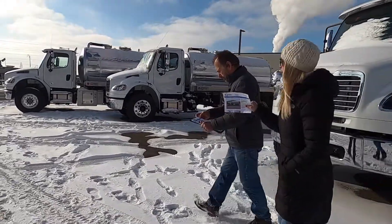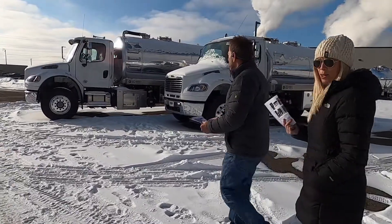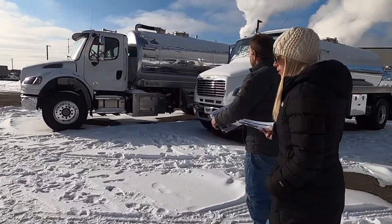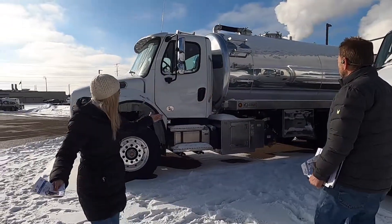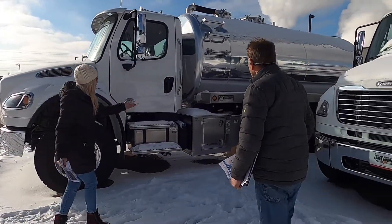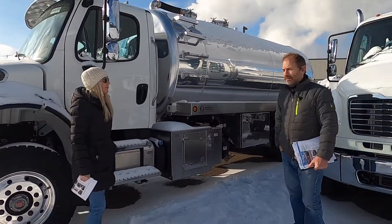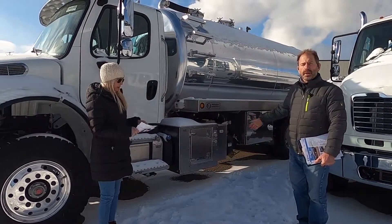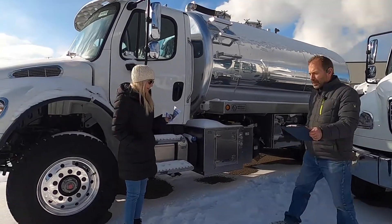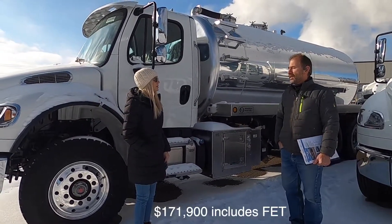This other Freightliner is also a 2021, a 4,000 Aluminum. The only difference on this truck is the blower. Same chassis, same engine, same features with the exception of the pump. That's the 4307 blower, and that's rated at 560 CFM. Price on that is $171,009, and again that includes the federal excise tax.